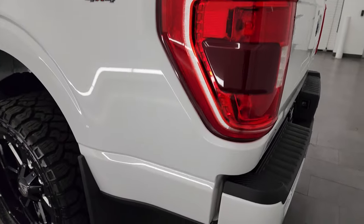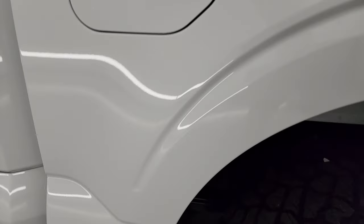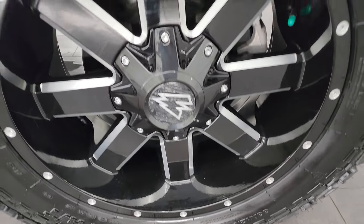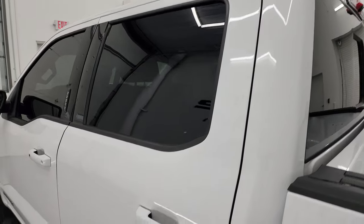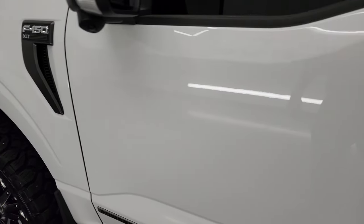Going down the driver's side, it's just as clean as the passenger side — no dents or dings on the box. It does have the capless fuel fill. The back wheel is just as nice as the rest, no scuffs or scrapes. The doors and cab all look very good — no dents, no dings. Pretty much this truck is like new all the way around.